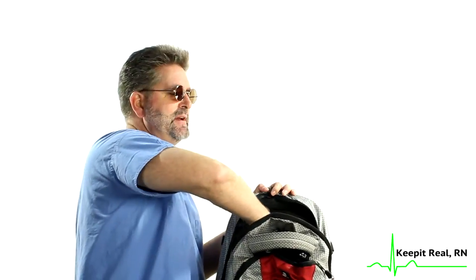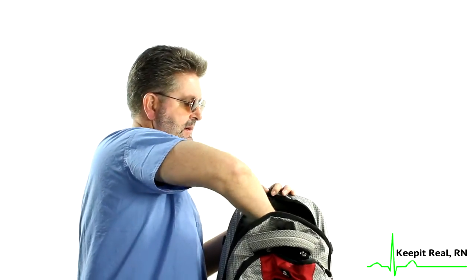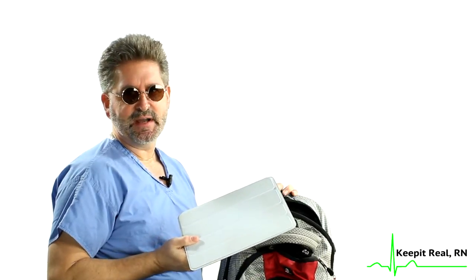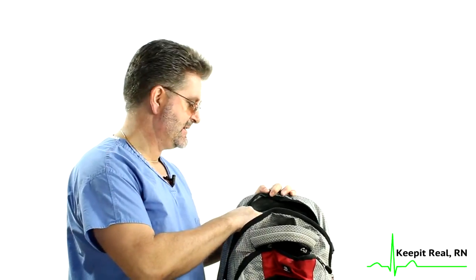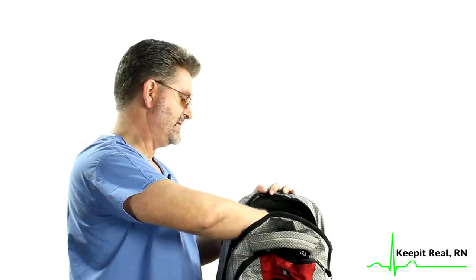In the main compartment, I also carry my iPad, which I usually use on my break because I like to keep abreast of the stock market, especially if I'm working days, and how my stocks, mutual funds, and investments are doing. I'm going to do a whole other video on investments, 403Bs, 401Ks and all that good stuff, so stay tuned.